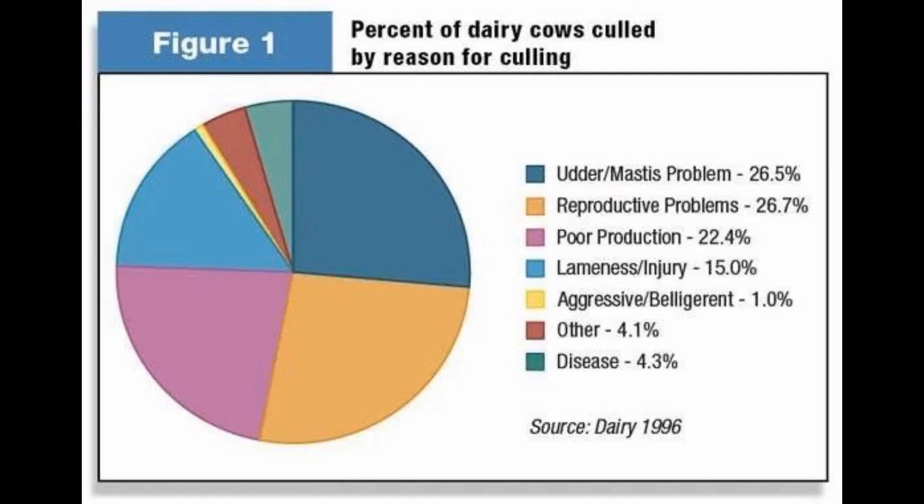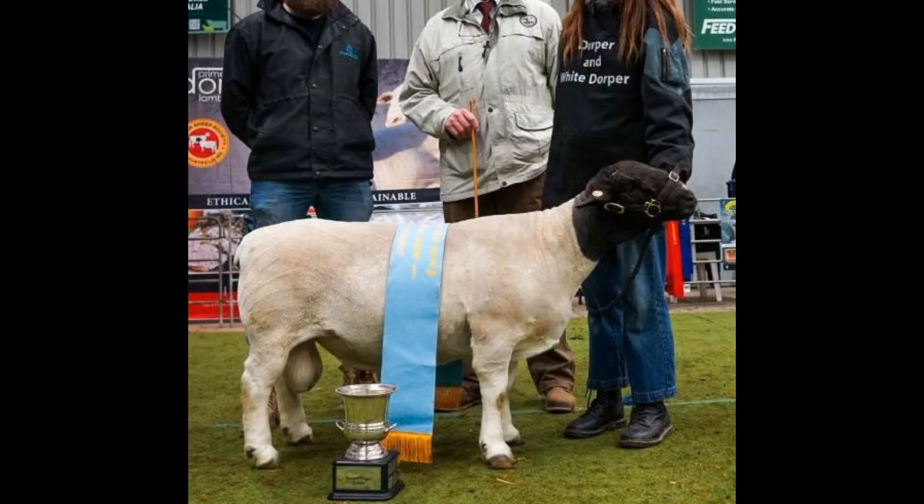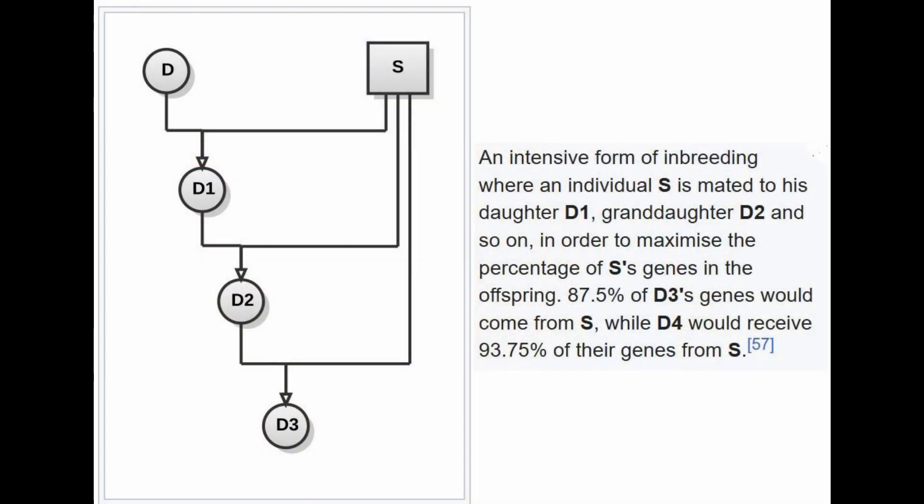Cattle are being culled due to udder or mastitis problems, reproductive problems, or just poor production — a lot of that because of inbreeding. The same thing is happening in sheep. When you get a single ram that wins all these awards and you want to breed it a lot, it's causing inbreeding. One obvious way is called line breeding, where they breed the same ram to its daughter, its granddaughter, and keep going until by the fourth generation it has 93.75% of its genes from the same ram.